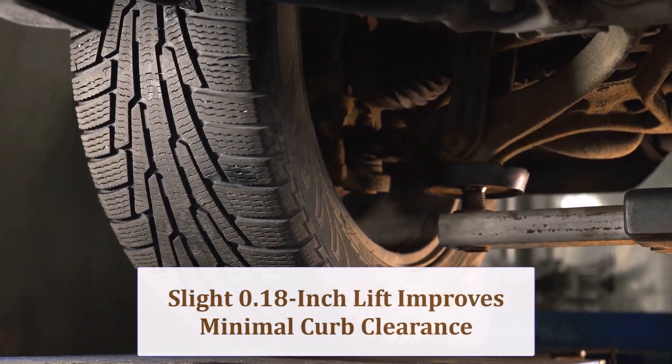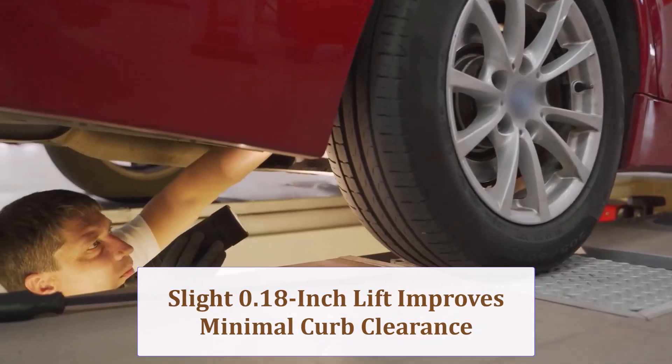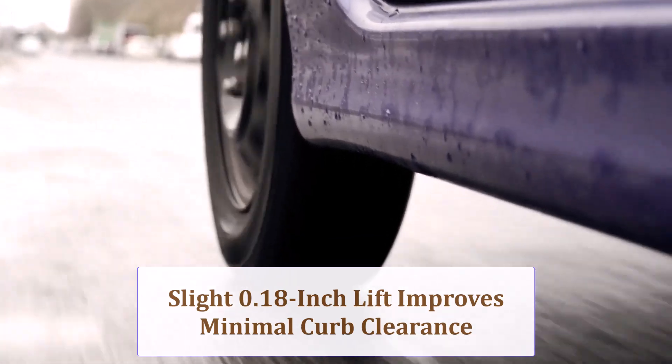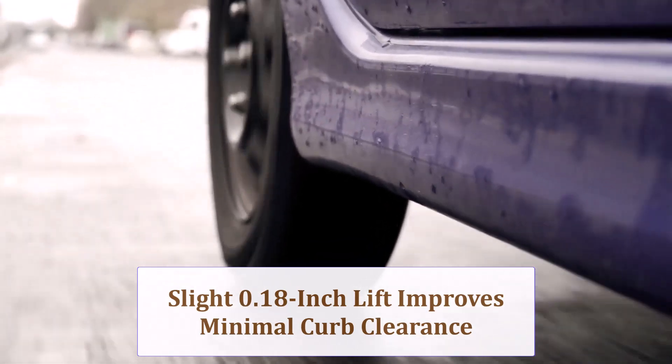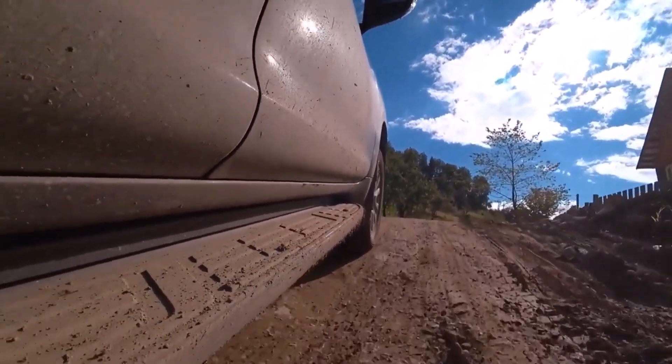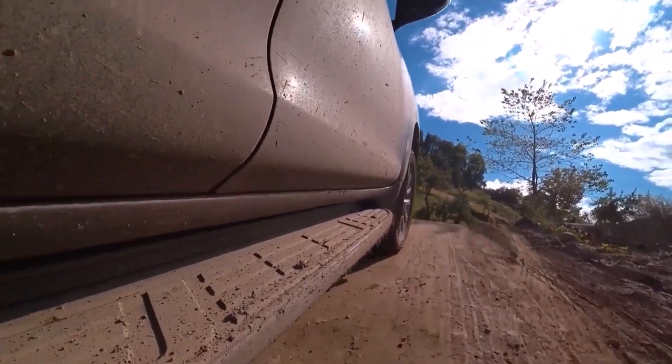Because overall height grows by a modest 0.35 inch, axle centerline rises about 0.18 inch, giving slightly easier curb approach. Off-season snow ruts or steep driveway lips scrape less, but the difference remains barely noticeable during everyday city commutes.